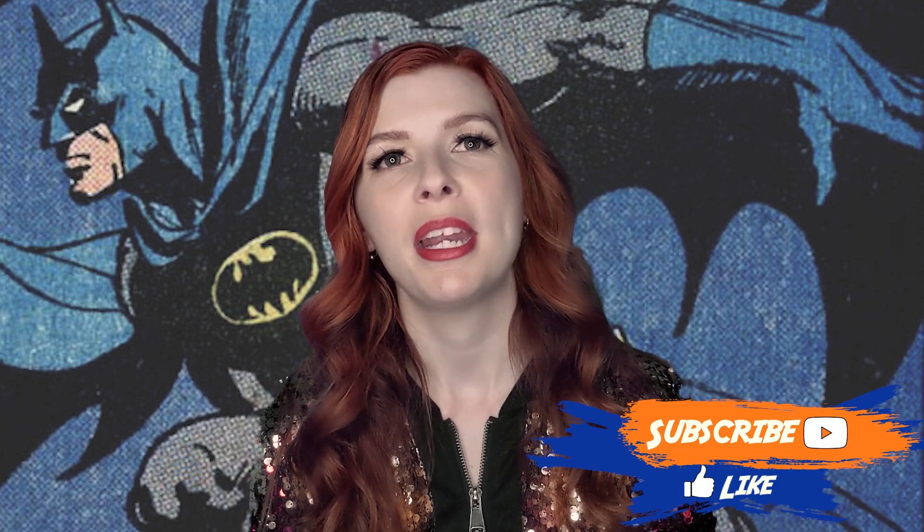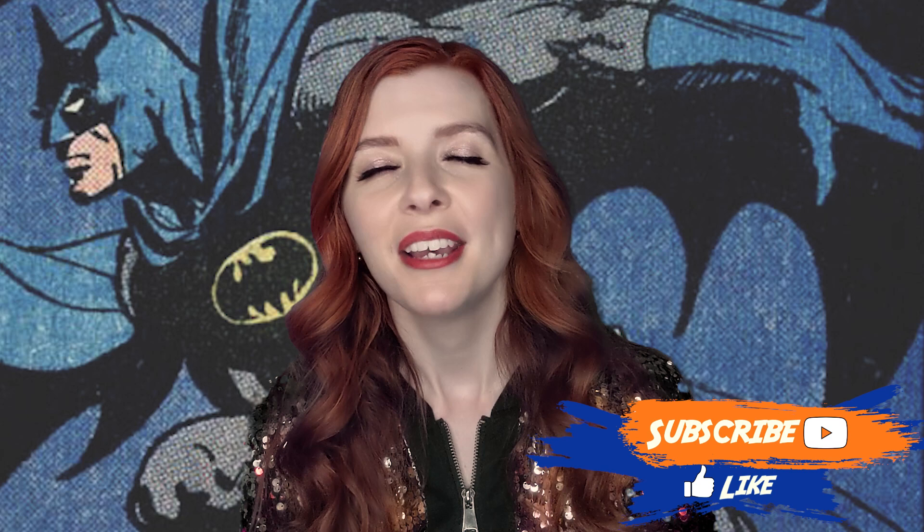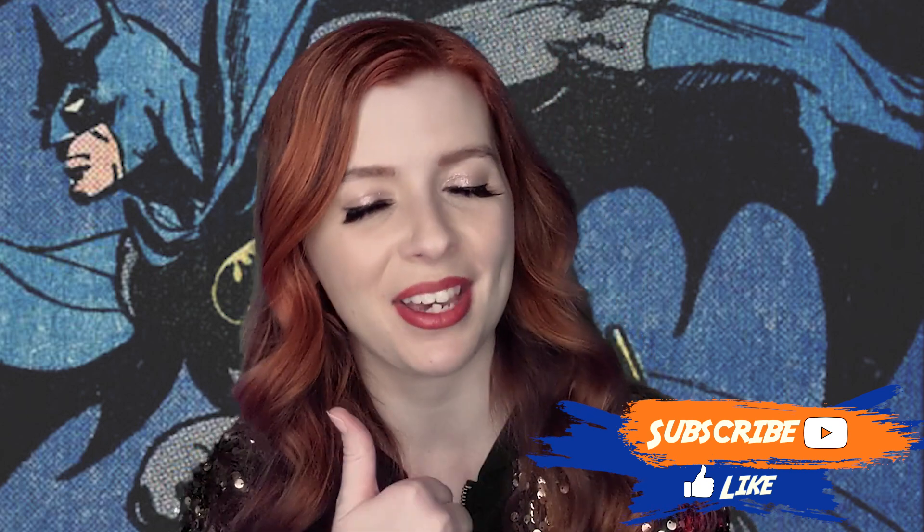I give the Earth One suit two out of five utility belt pouches. Before I move on to the next spot, if you are loving this list and you want more lists like it where we talk about all the various Batsuits — goodness knows there have been many different looks and many different power levels of suit — be sure to let us know by giving this video a thumbs up.